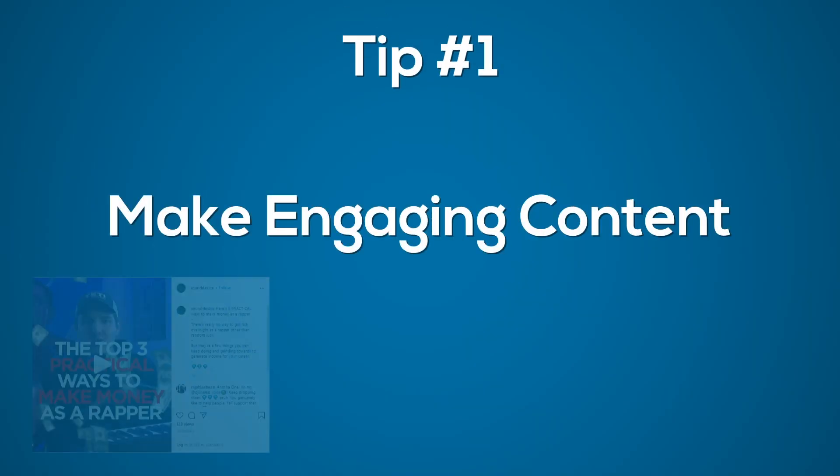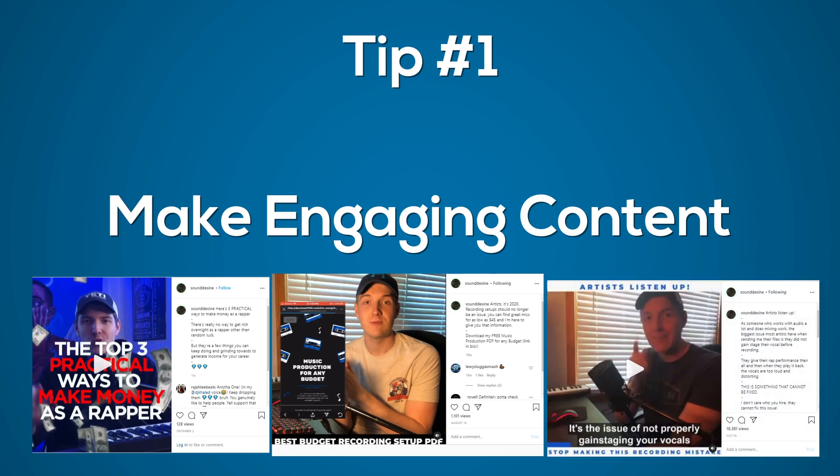Tip number one: make engaging content — something that teaches people something, gives somebody value, or entertains somebody, or does all three. Your beats are not your content. Your beats are the product. In order to get the value out of your beats, an artist has to purchase a lease. That's why free-for-profit beats work so well as the lead magnet — the free offer to get somebody into your sales funnel as a producer.